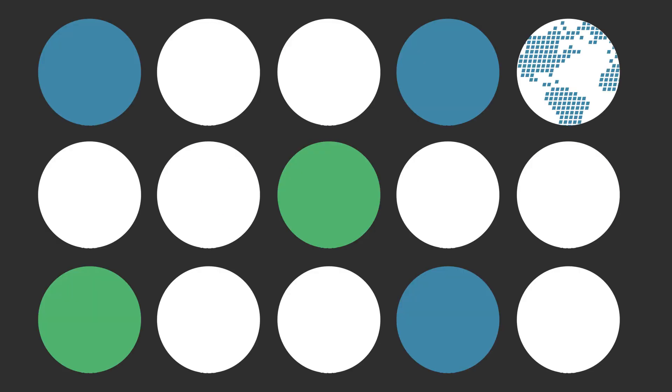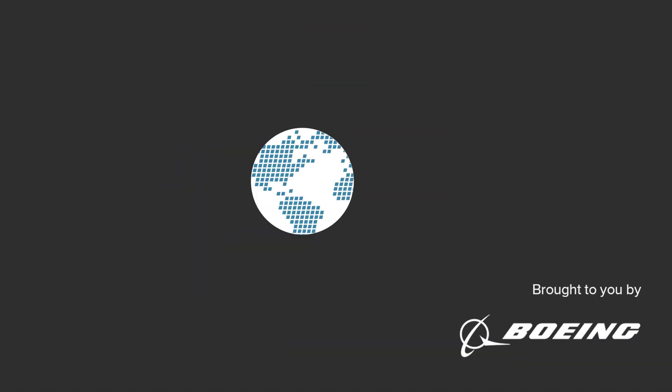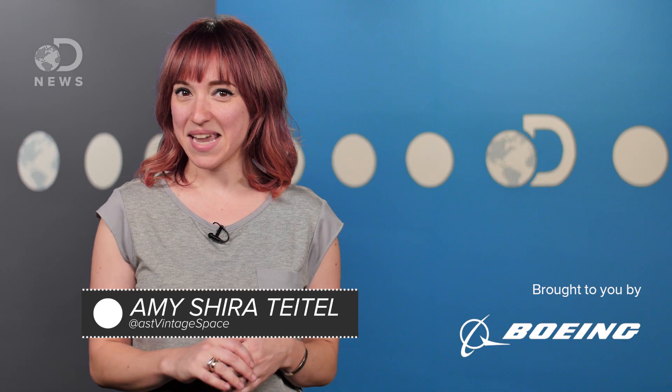Space suits are basically personal, wearable spacecraft that not only keep you alive, but feed you, let you communicate, and yes, you can pee and poo in them. Hey guys, Amy here for DNews.